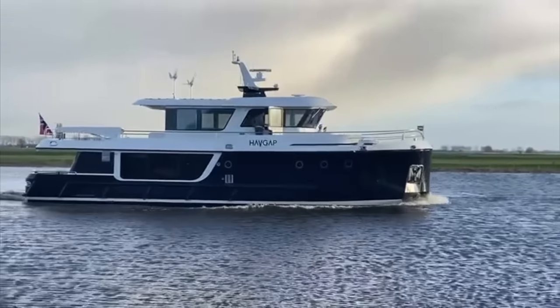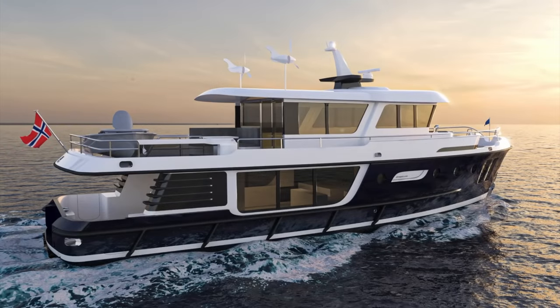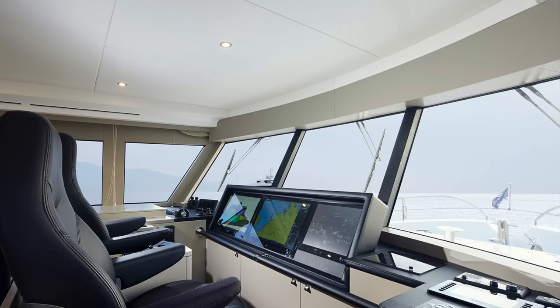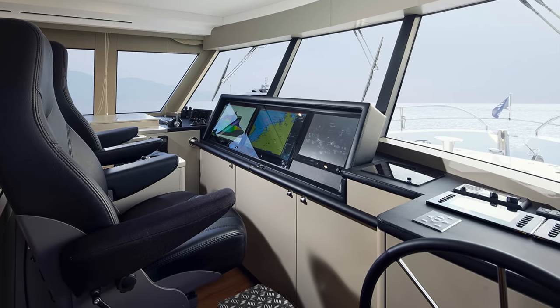Note also the solar panels for a permanent and natural energy supply, and not forgetting the wind turbines. Steeler has done an amazing job building this steel-hulled electric trawler — not only an ocean-crossing trawler yacht propelled by an electric motor, but also a stunning-looking vessel that gives us a glimpse into the future of trawler yacht design and propulsion.